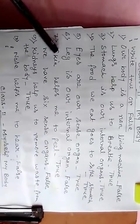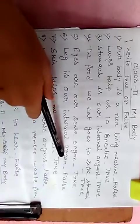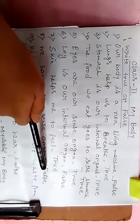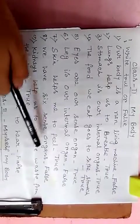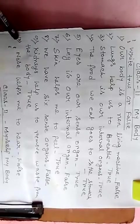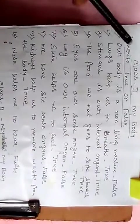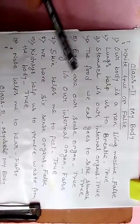Number 7: skin helps me to feel — true. Number 8: we have 6 sense organs — false. Number 9: kidneys help us to remove waste from the body — true. And number 10: nose helps me to hear — false. So write down in your copy, write true and false and submit in the homework page.